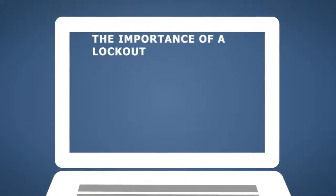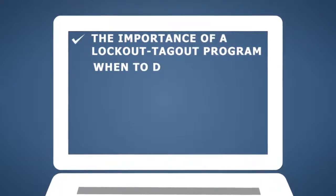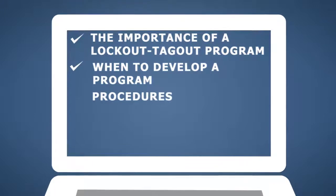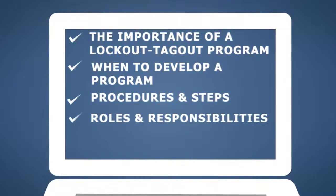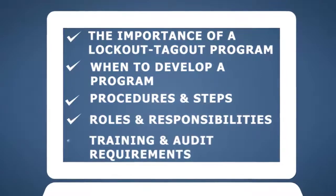In the lockout and tagout training course, you'll learn why lockout tagout programs are necessary, when an organization is required to develop one, the procedures and steps an effective lockout tagout program must contain, employer and employee roles and responsibilities, and lockout tagout program training and audit requirements.